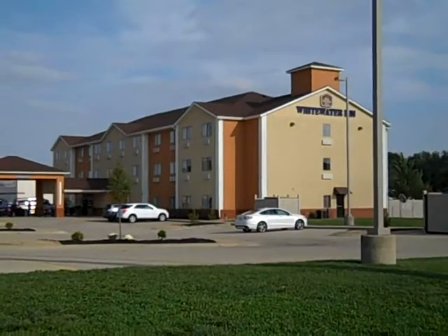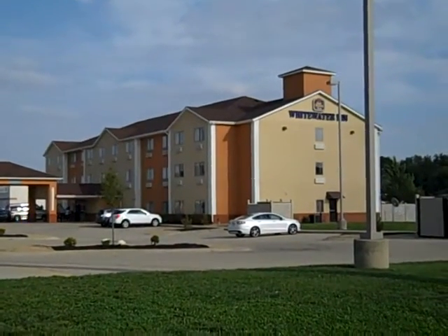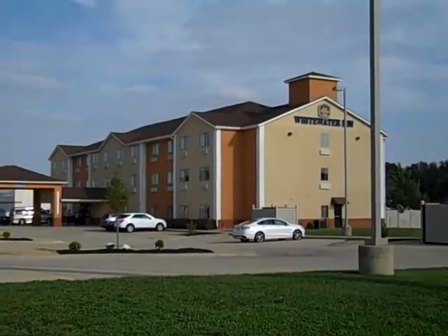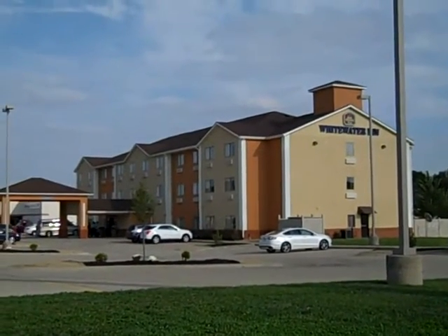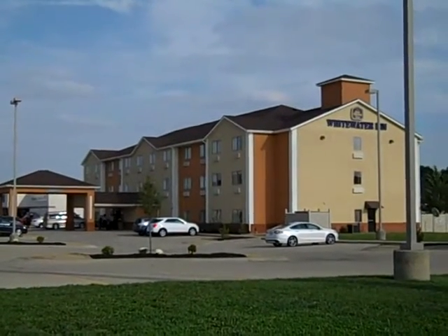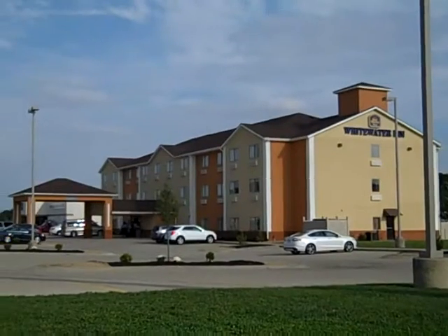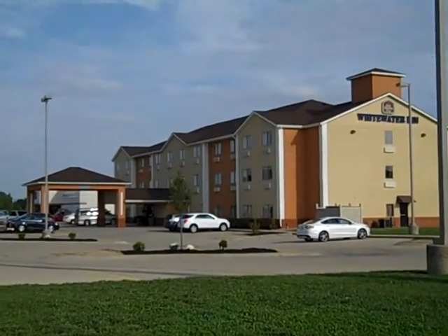Hello, this is Gary from New Tech Energy Solutions, and today we're going to be speaking with the owner and the maintenance person of the Best Western Whitewater Inn in Harrison. It's near the Ohio-Indiana border, and they had an issue with their outside parking lot lights. They're 400 watt, and we came in and updated eight of them to a 150 watt LED.